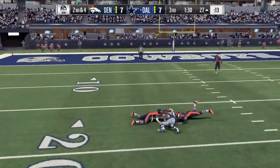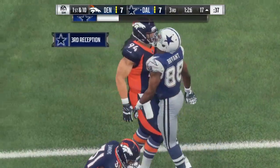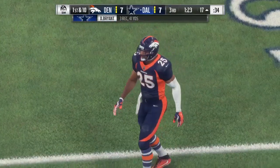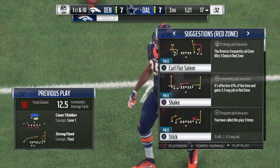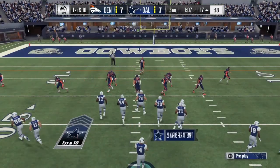At number ten we have Larry Allen Jr., 6'3", 290 pounds, a senior out of Harvard. Positives: good lateral quickness, he can block on the second level, he has good snap-to-step quickness, and he has the strength to move defenders out of the lanes.